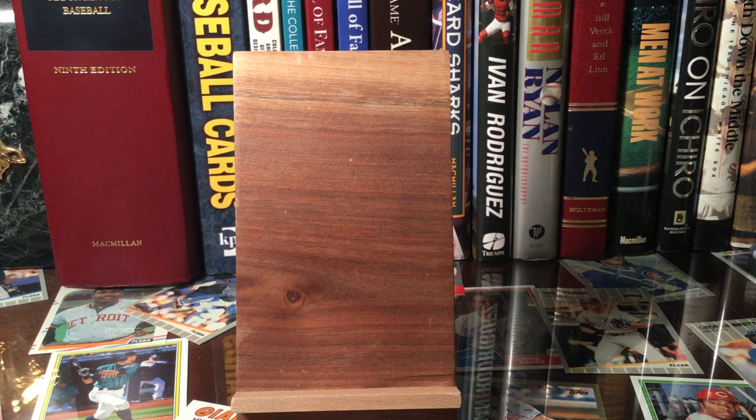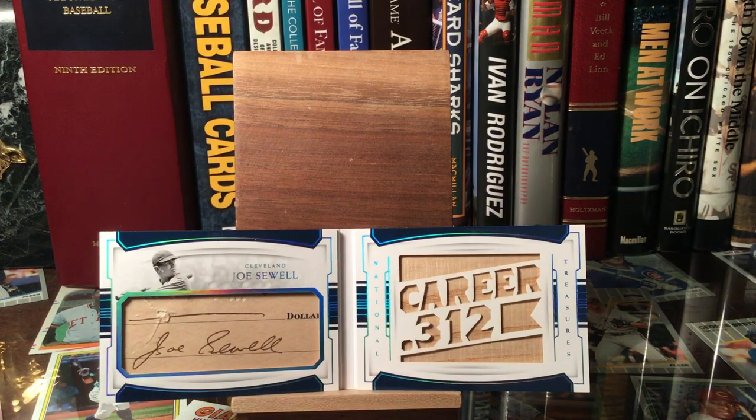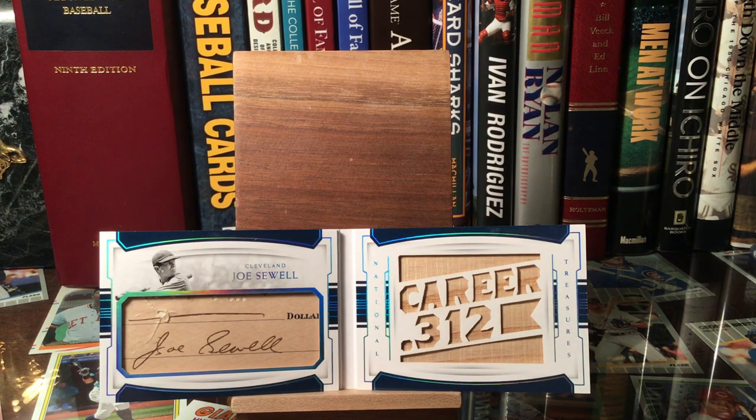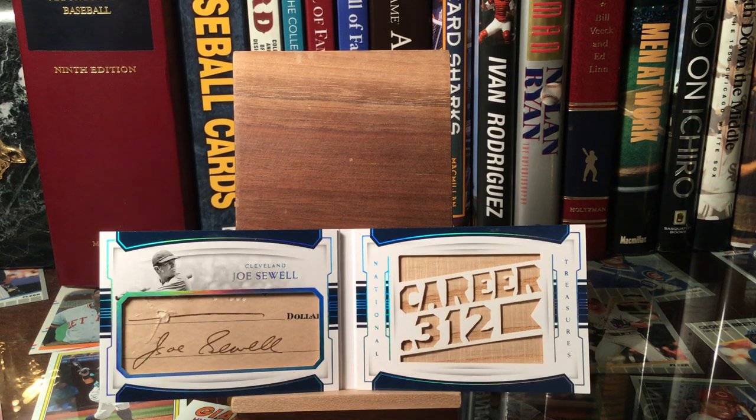I got some hall of famer autographs, and the first one I'm going to show is really pretty sweet. I like booklet cards — that's number one — and I like hall of famer autographs. This is actually a relic card of a hall of famer I didn't have a relic for, and that's Joe Sewell for the Cleveland Indians. It's like a cut check — they cut a check and chop it up, which is kind of weird — it's all ripped and you can see the stuff from the check. Cool autograph, and a nice career .312 batting average with the bat piece on the right side.